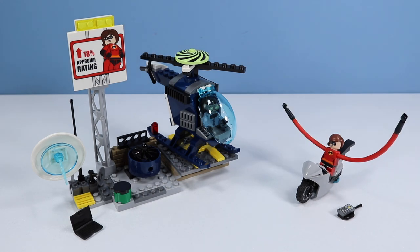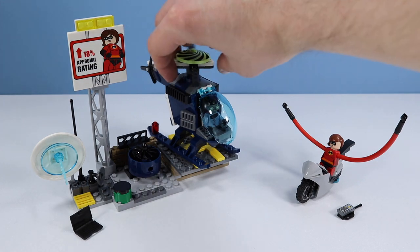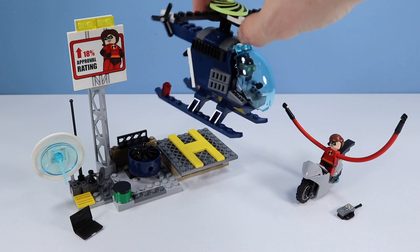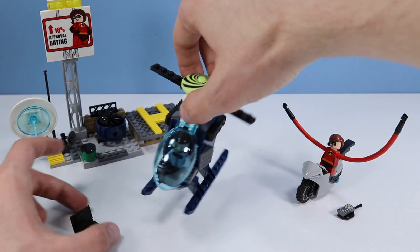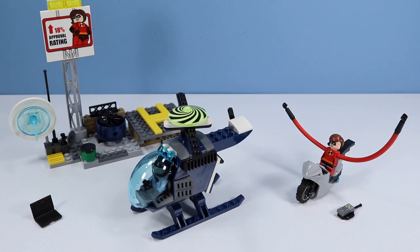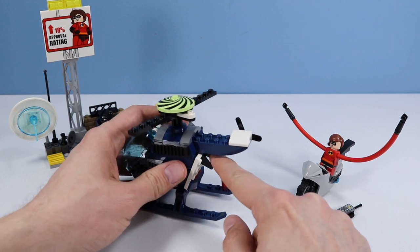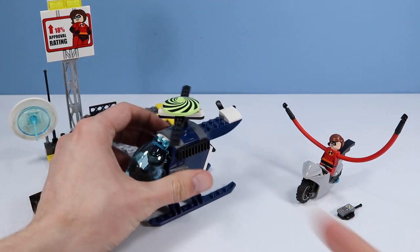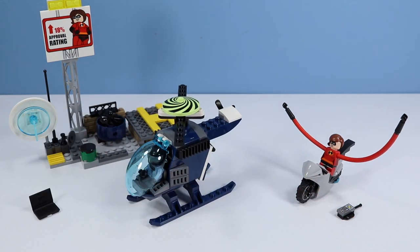Apart from an amazing minifigure of Elastigirl, we also have a helicopter on a landing pad up on the roof. We can take the helicopter off the landing pad and fly it around — a real nice little simple helicopter, very reminiscent of older sets of the day. I like the helicopter too, because we have a little opening hatchback where you can store stuff in. Also, a little spiral on top.